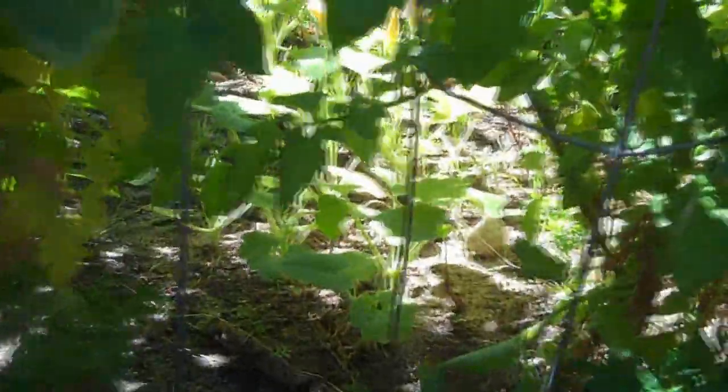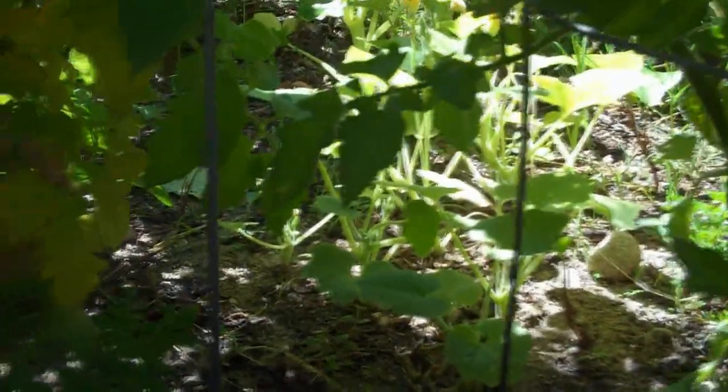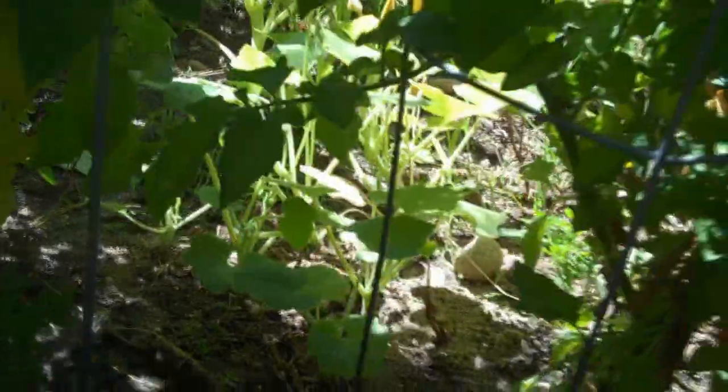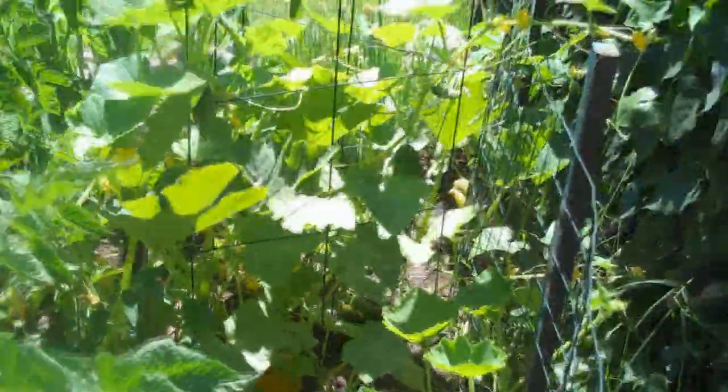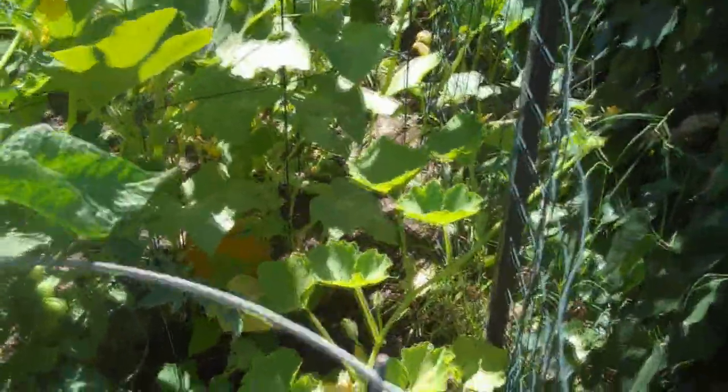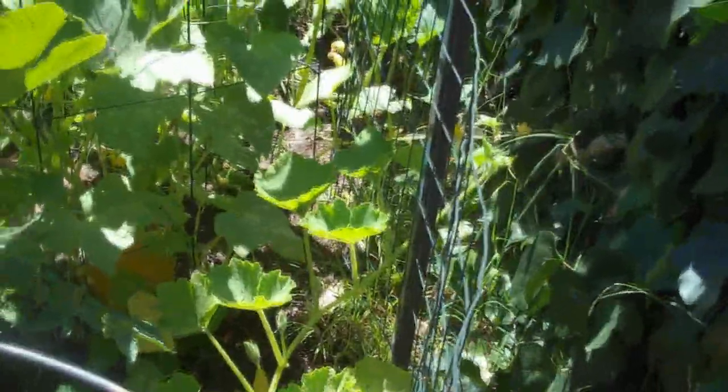Got some squash down here which is just shaded out, so they're not doing really great. I was hoping they would take off a little bit before the tomato plants got big, but they're kind of slow growing. Those are all mini jacks — they're getting some sun in there, so hopefully they produce something. Letting them trail around. That Boston marrow squash is starting to get out of there to get some more sun — it will take off.